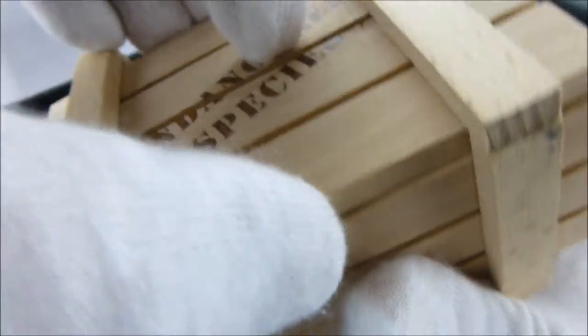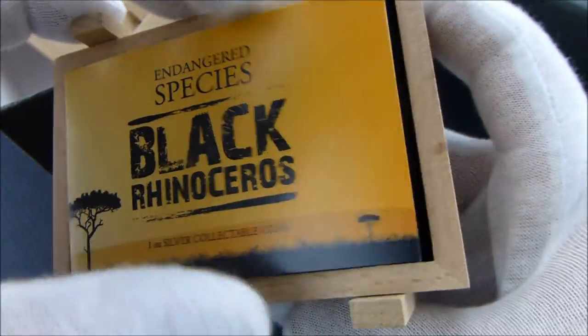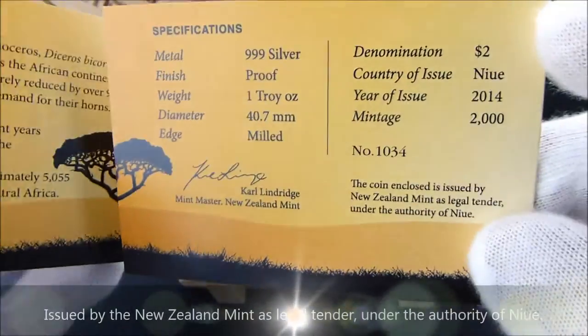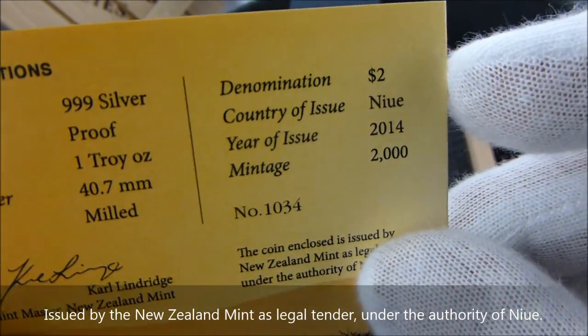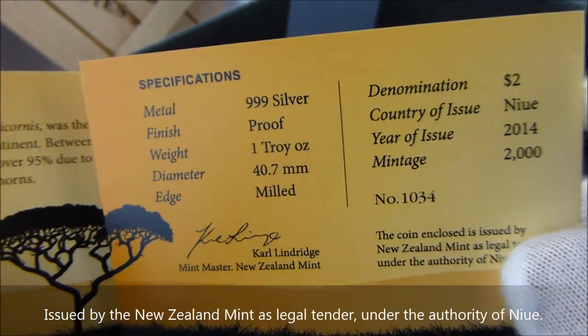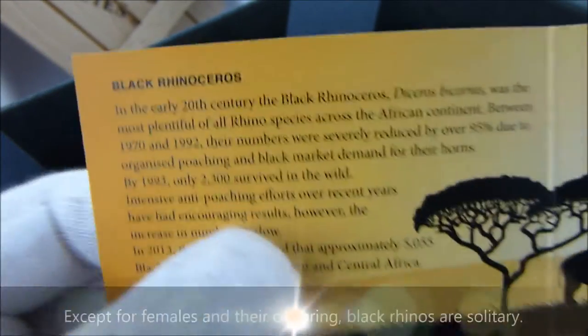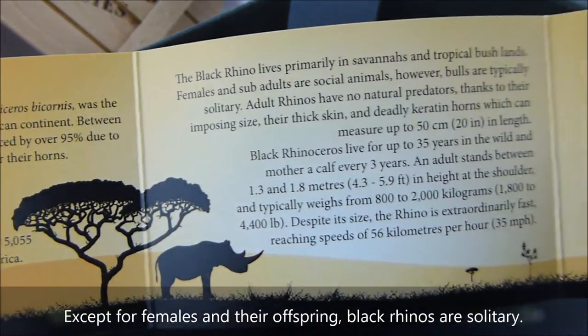The certificate of authenticity is included in the crate. It has a mintage of 2,000. The country of issue is Nui, with a denomination of $2. And there's some information here on the black rhinoceros.